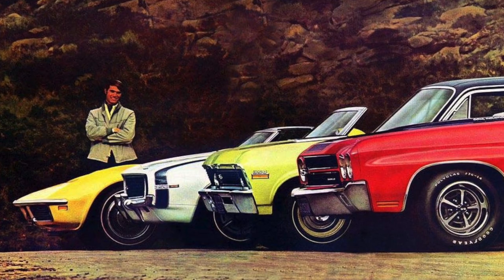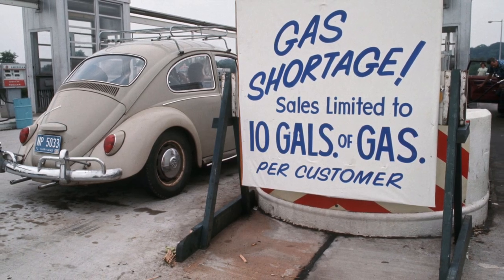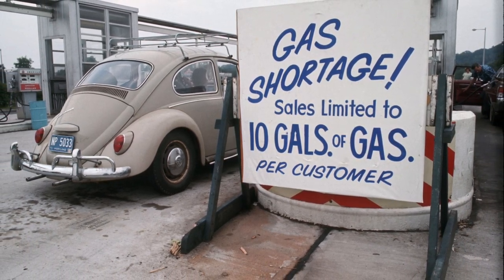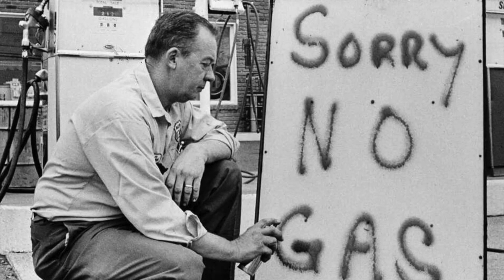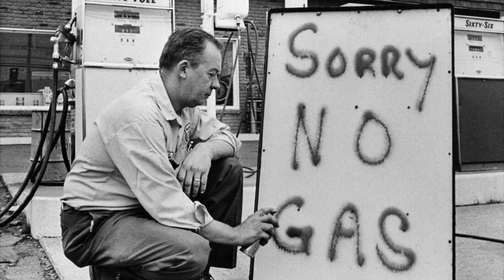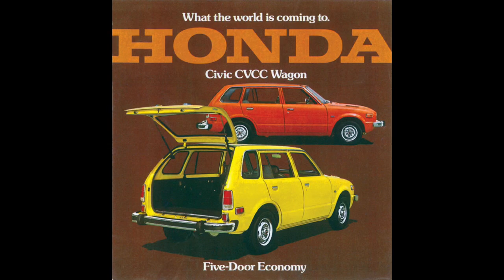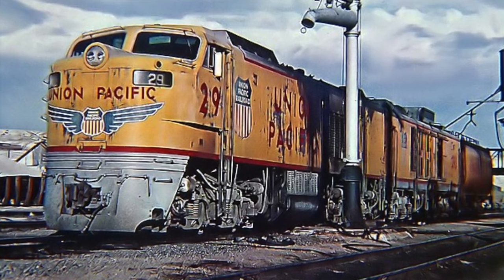Unfortunately, much like the muscle car era of the late 60s, it all came to an end in 1973 when the Organization of Arab Petroleum Exporting Countries placed an oil embargo. This caused the price of oil to rise drastically. People stopped buying gas-guzzling American cars in favor of more efficient Japanese cars, and railroads sidelined their massive locomotives and searched for more efficient ones.